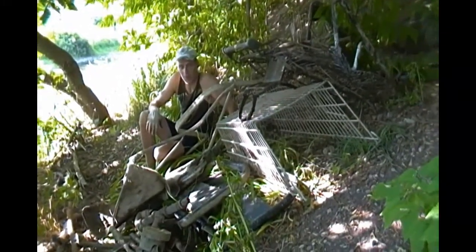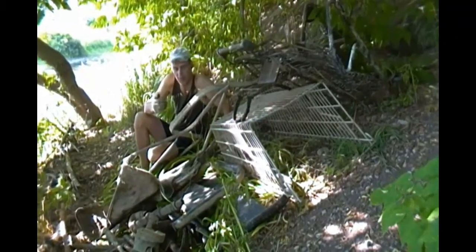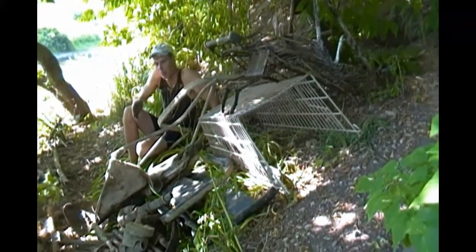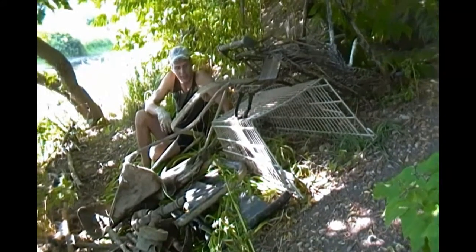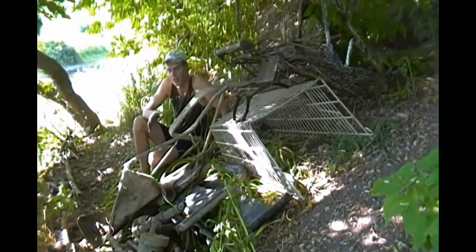Here you go — this is some of the stuff that I've pulled out of the Grand River. As you can see, there's a mix of everything from shopping carts to manhole covers, beds, rebar, plumbing, springs off cars — you name it, it's all here. It's pretty disgusting actually, but I got a lot of stuff out.